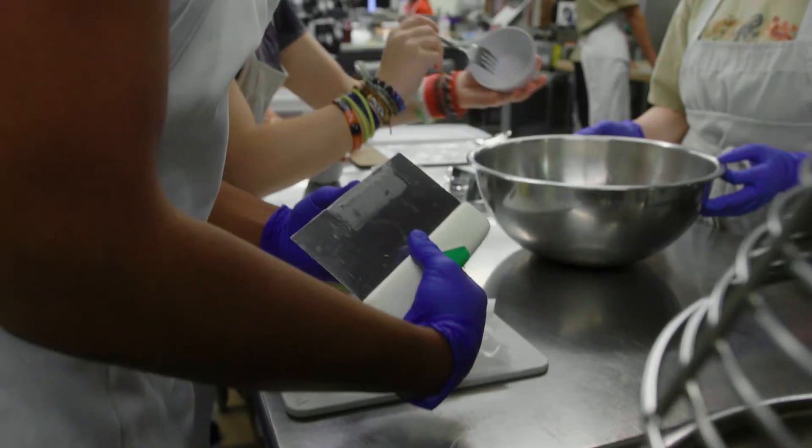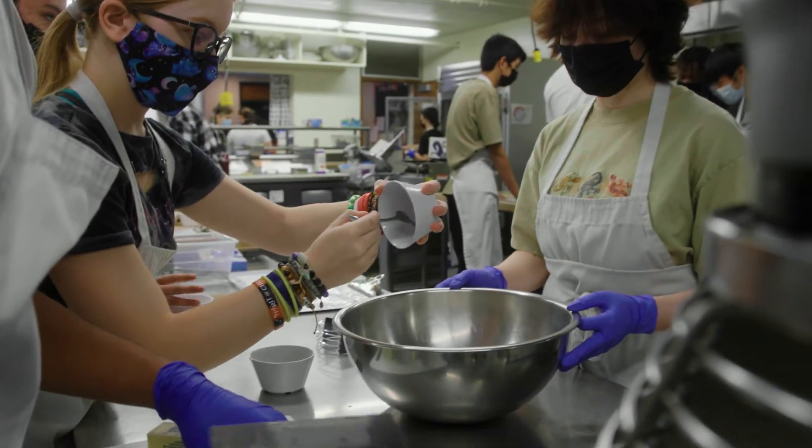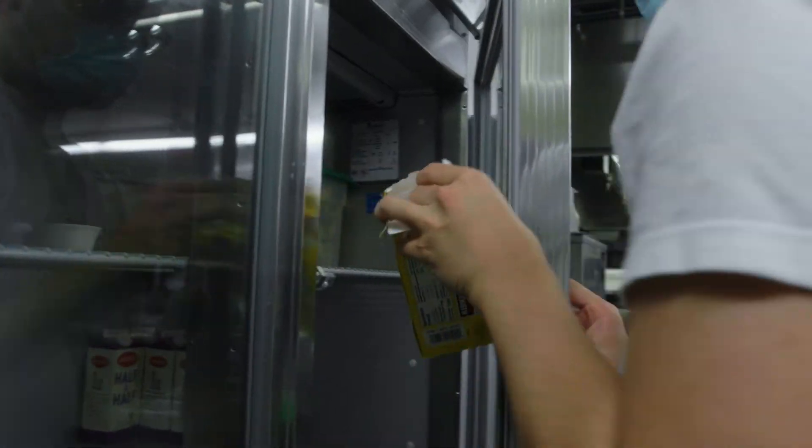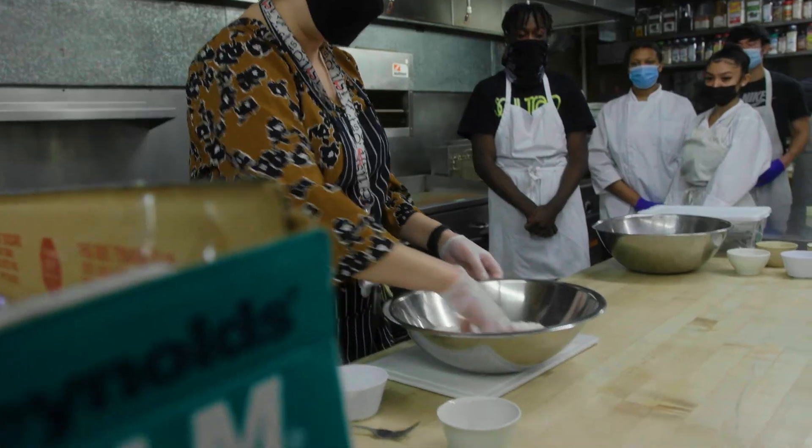Hello, my name is Miss Amber. I am the culinary arts teacher here at Kent Ridge High School. This class is going to give you some life skills — you're going to learn how to cook, but you're also going to get some hands-on experience working in our commercial kitchen and restaurant. It's a great class if you like to eat food and you want to learn some skills that you can take with you into your future.